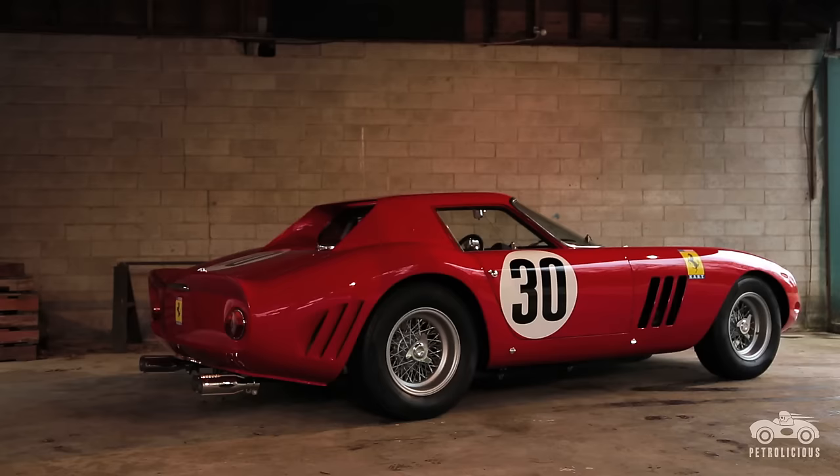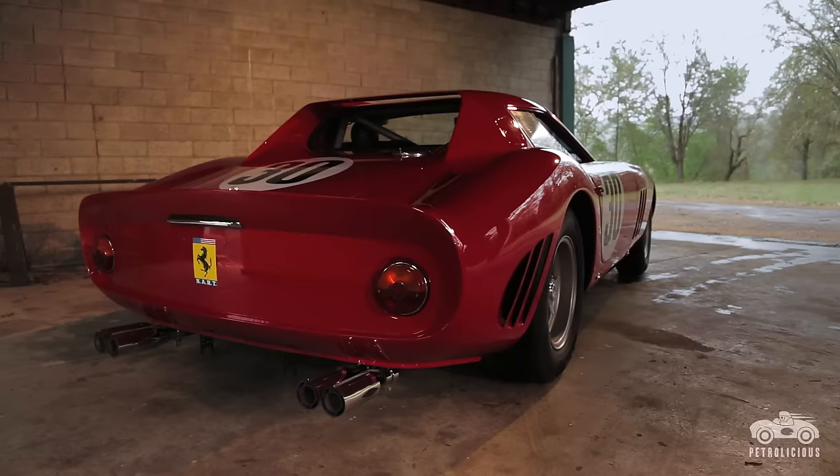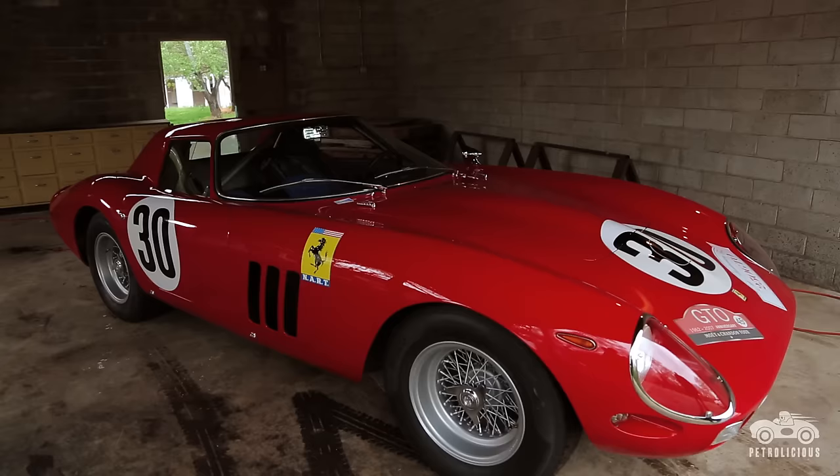I think the GTO became so iconic because there's a certain mystique and reverence about it being so rare. They built only 36 of these and all 36 still survive to this day. Each one has its own unique history and they all have their little differences. There's no doubt that all of that adds up to making them perhaps the most valuable cars in the world.